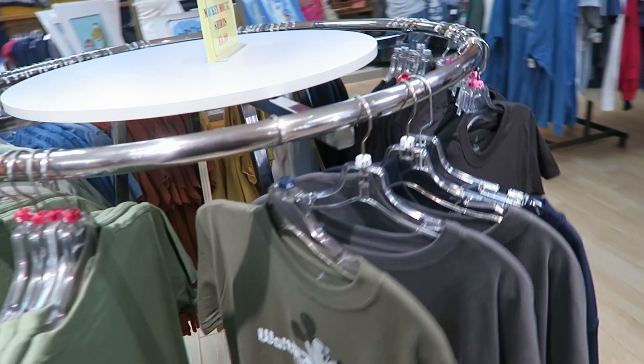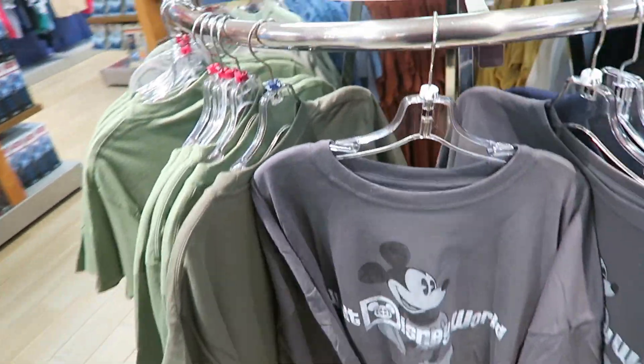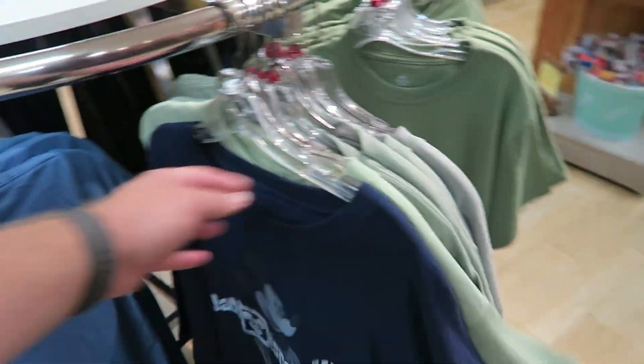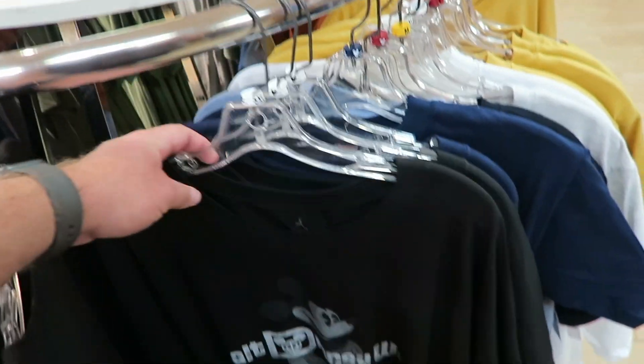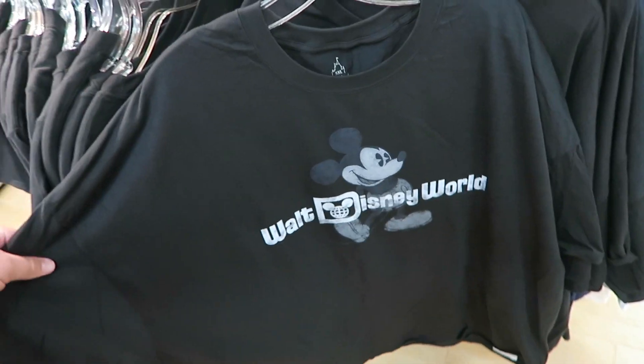They also do some really big sizes in here as well. You've got a 4XL which is pretty big, and yes there's a 5XL too — loads of 5XLs in fact. So they definitely cater for all sizes.